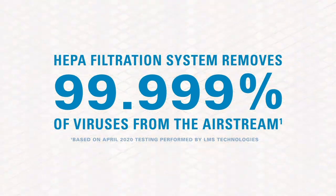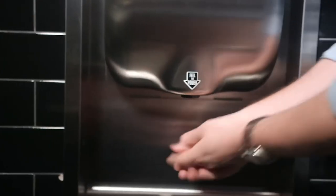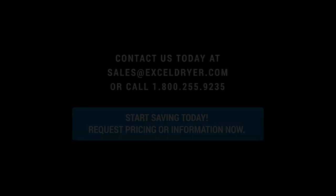AccelDryer offers the best solution for every restroom environment, lowering cost and carbon footprint while increasing hand hygiene and visitor satisfaction. Make the change from paper towels today. AccelDryer — Accelerator, Time to Throw In the Towel.